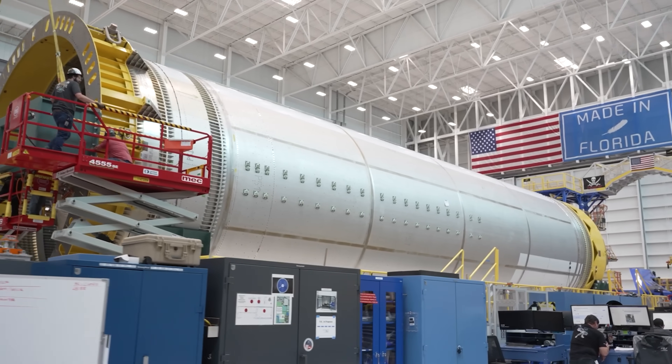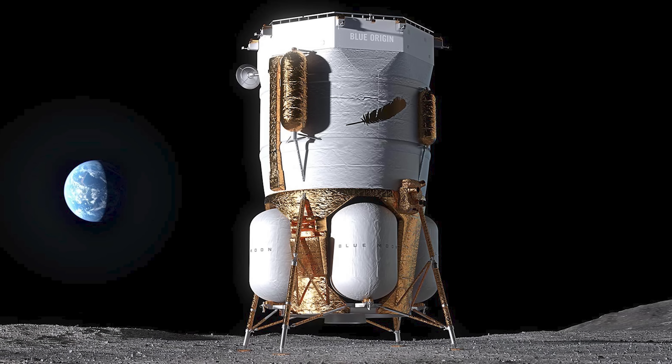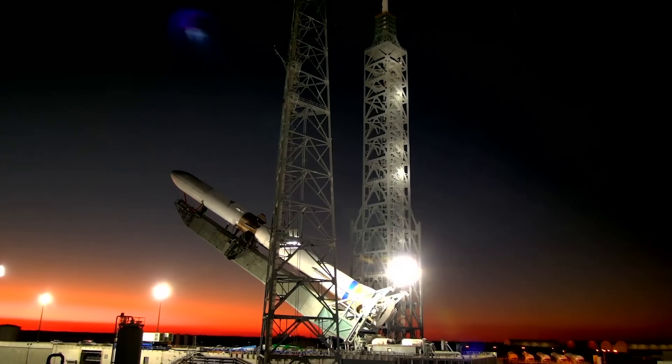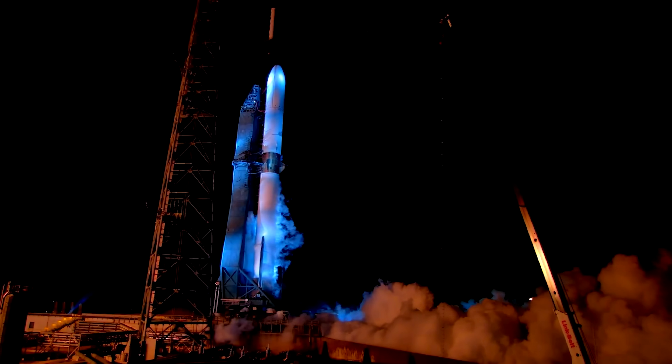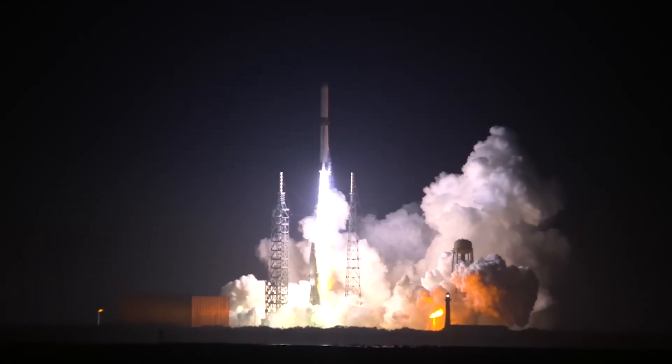Their new proposal to NASA combines the larger lander with a smaller test version called Blue Moon Mark I, which is designed to validate key technologies. The first Blue Moon Mark I mission is set to launch next year on Blue Origin's massive New Glenn rocket. Blue Origin's updated Artemis III plan skips the whole in-space propellant transfer step entirely.